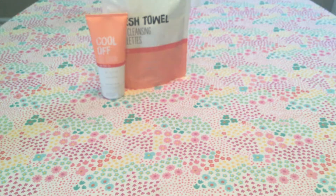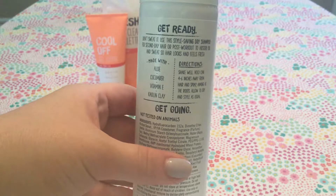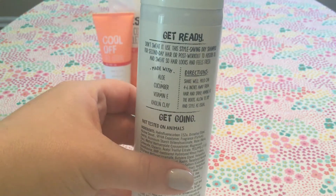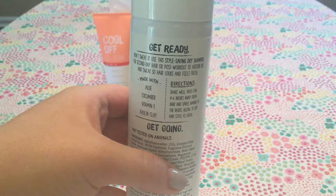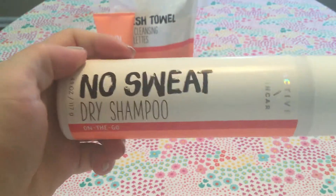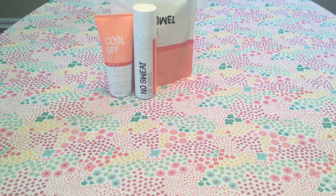The last thing I picked up from the Active Line is the No Sweat Dry Shampoo. I've never tried any dry shampoo, so I figured, why not — it's cheap. It has aloe, cucumber, vitamin E, and some sort of clay. It helps absorb oil in your hair and gives it a little grit so you can style it. It was really on sale and I've been wanting to try it, so why not give it a go.